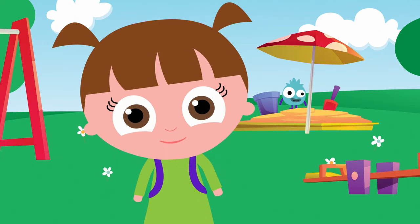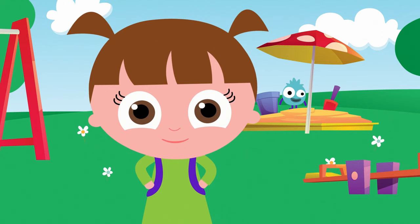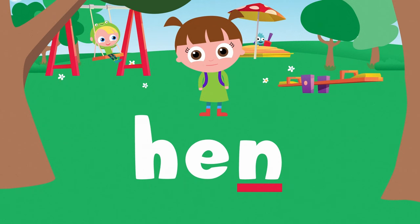Do you want to try and say some words with me? Awesome! First, let's do some short E words. Hen. H-E-N.